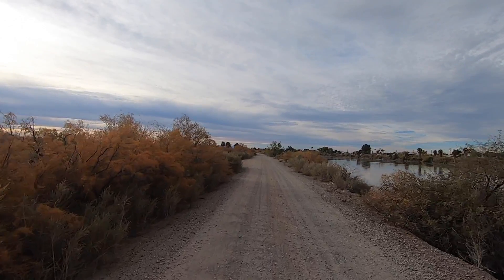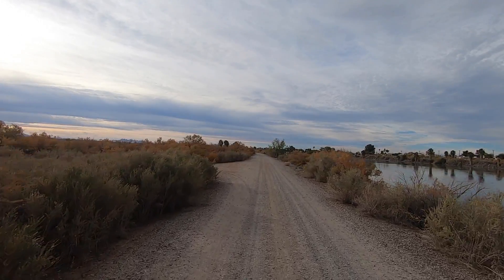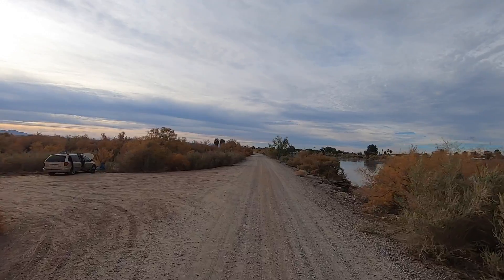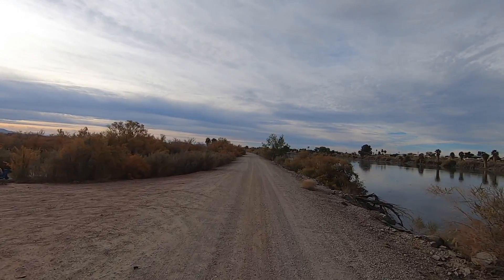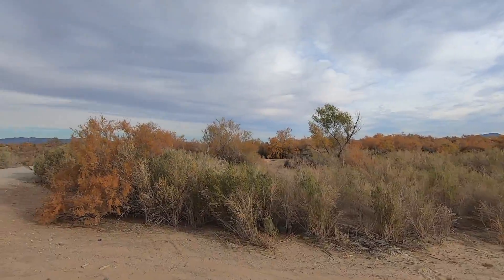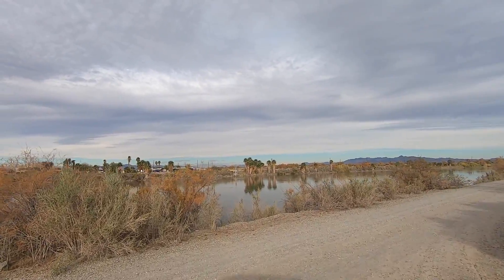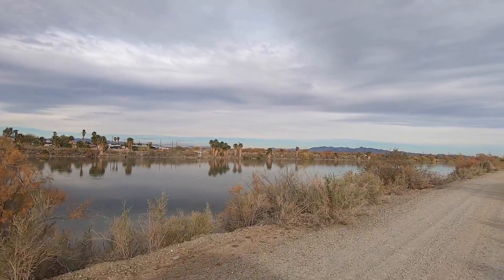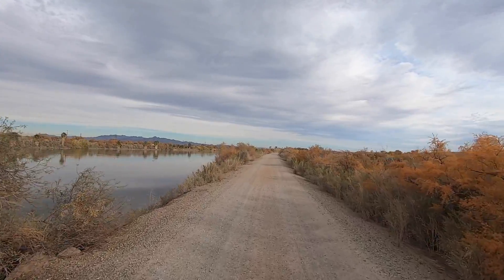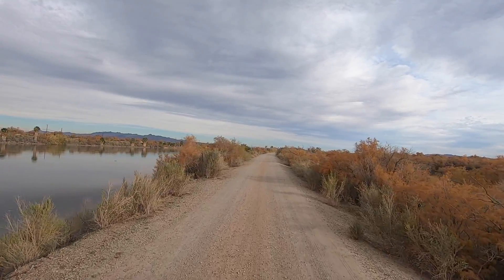This is probably far enough — I'm going to turn around and launch the drone. Wildlife everywhere in here. Across the river, those are RV parks — I think some are county and some are private. We'll get a look at those from the drone shot.